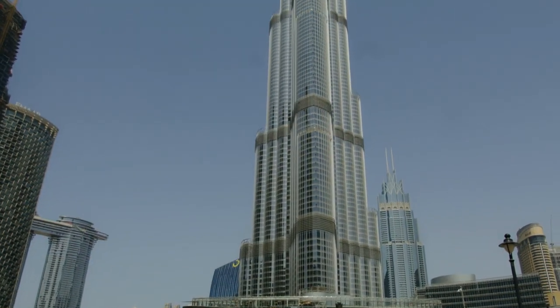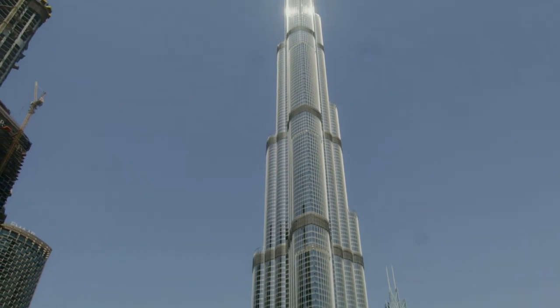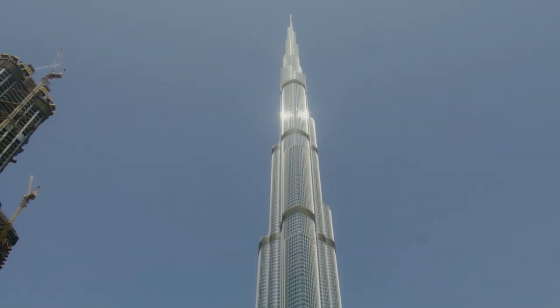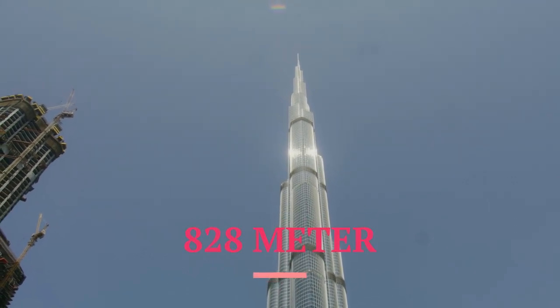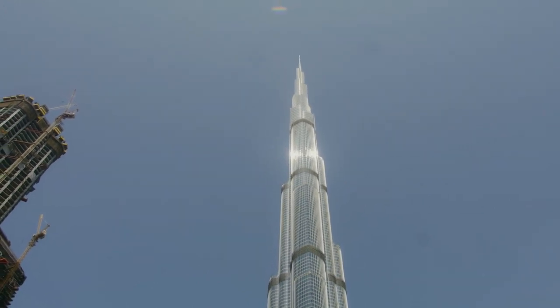Height Enhancements. The exact height of the Burj Khalifa was kept a secret until its official opening. This added an element of surprise to the global reveal of the building's monumental height, which is 828 meters — 2,722 feet — including its spire.